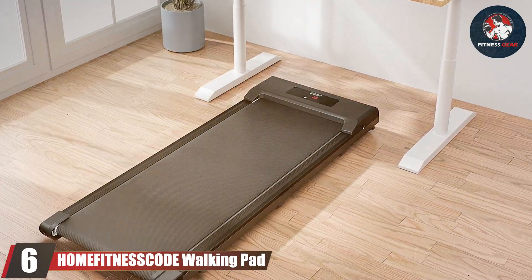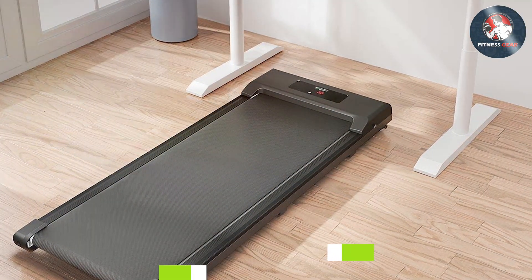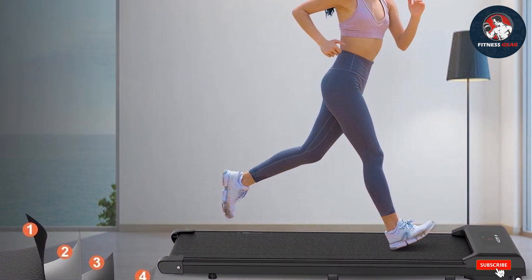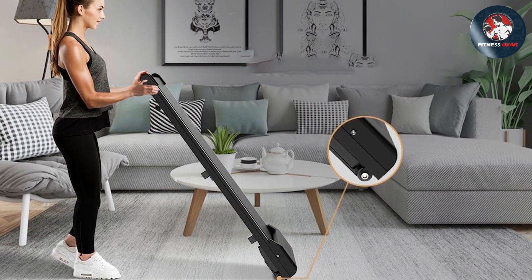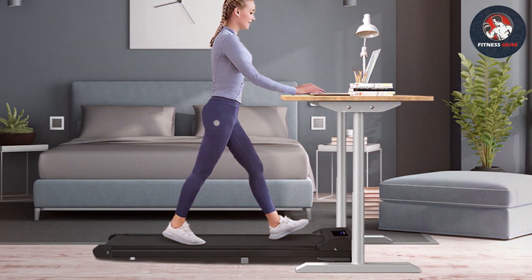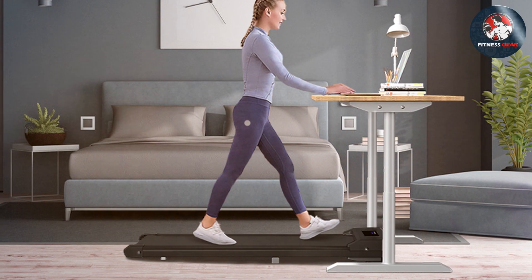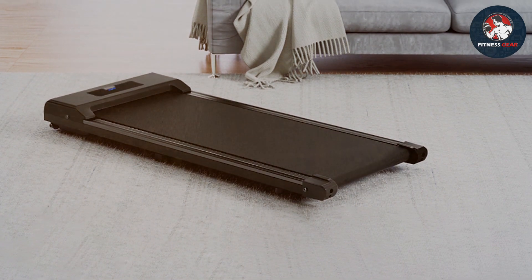Now let's discuss number six, the HUM Fidney-esque ODA Walking Pad, a treadmill designed with simplicity and quietness in mind. Its compact and foldable design makes it perfect for small apartments or limited spaces. It features a solid construction with a durable aluminum alloy frame, and the walking belt is made of high-quality material, ensuring a quiet and smooth operation. It comes with a user-friendly LED display showing speed, time, distance, and calories burned, plus a remote control to adjust speed easily while walking.